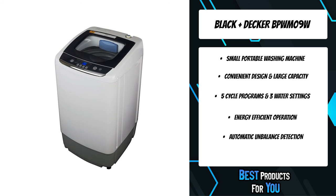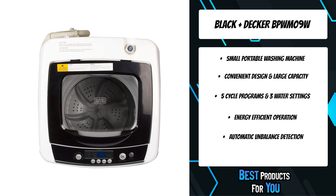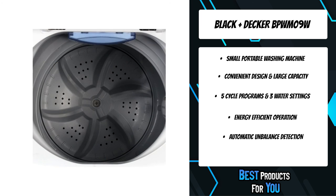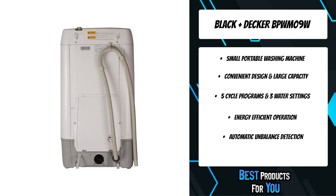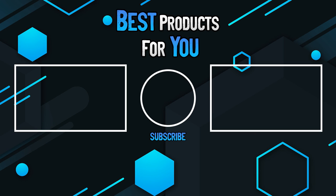The eight cycles include normal, cotton, gentle, speed wash, spin, whites, heavy soil, and tub clean. This compact washing machine is only for use with cold water. It has a built-in lint filter that does not need to be replaced — just clean it about once a month. This washing machine unit also comes equipped with a shut-off feature designed for protection and safety.